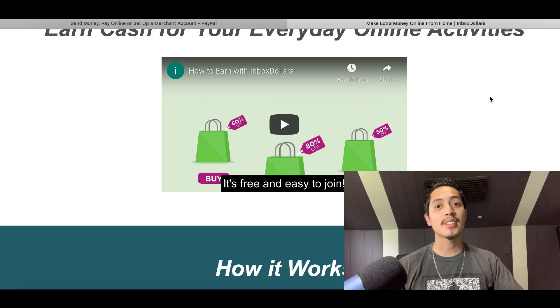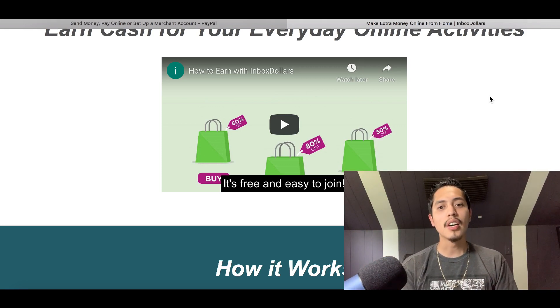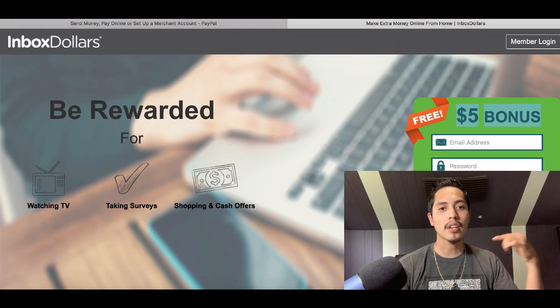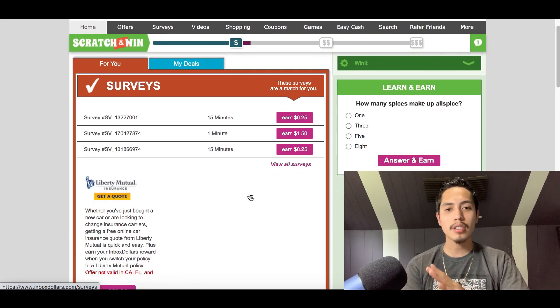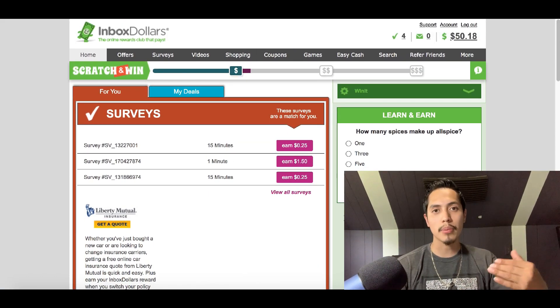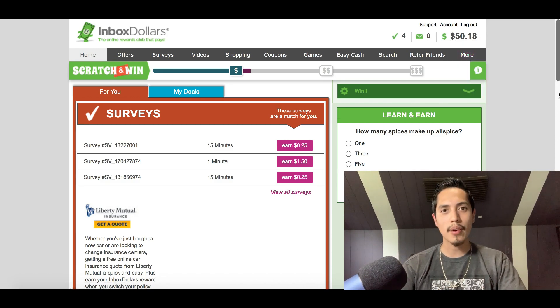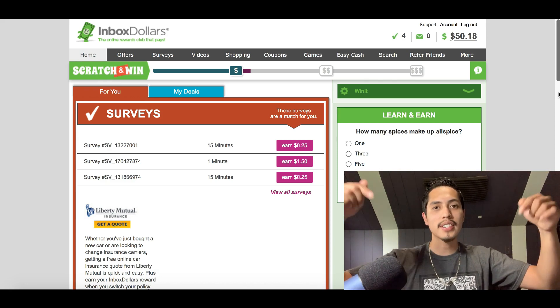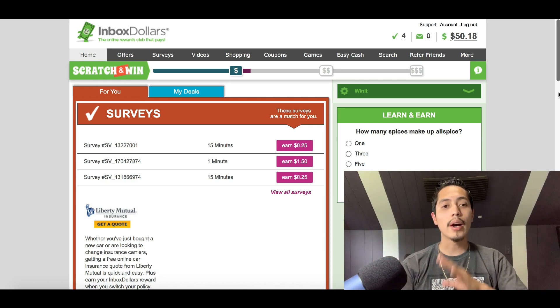I'm gonna show you how you can instantly double your money or even make some free money, so make sure you pay close attention. Once you create your account, you'll have access to your back office and it's gonna look like this — you can take surveys, watch videos, or play games to make extra money. I've already made over fifty dollars using this website, so I definitely recommend it.